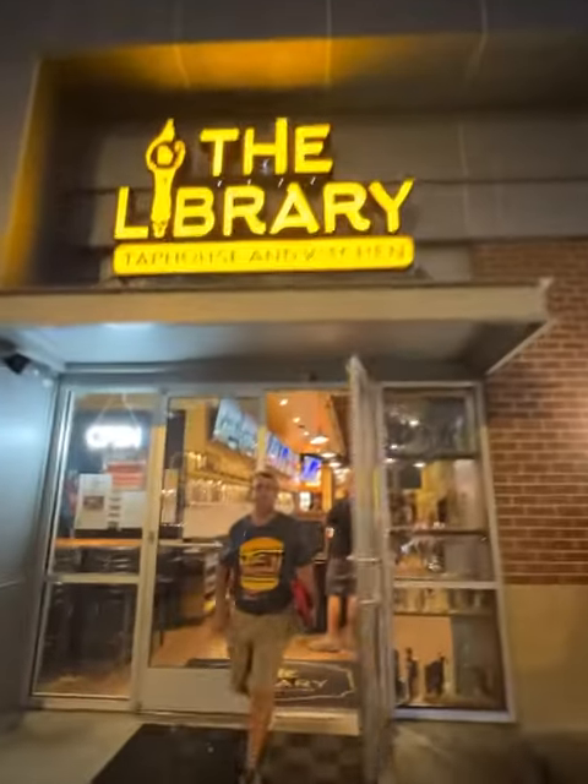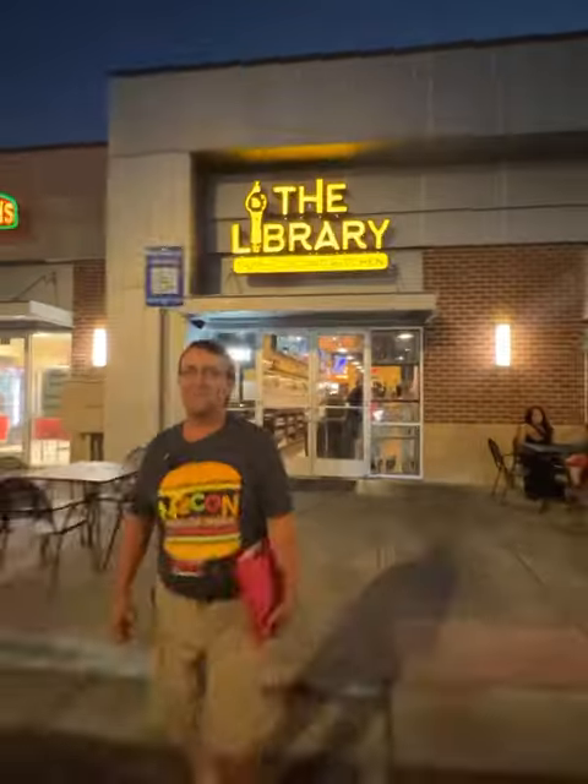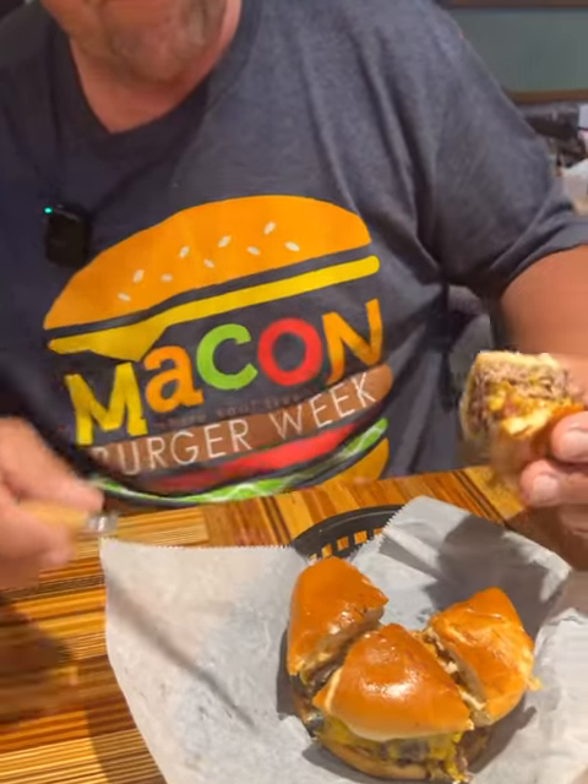All right, leaving Amici. Let's head over here to the Library Tap Room and see what kind of burger they have for us. On the walk, on the move — here we go. Leaving the Library Tap House — had a great burger, plenty of bacon on this one. If you like bacon, get yourself a bacon burger from right here — loved it.